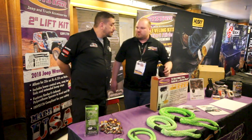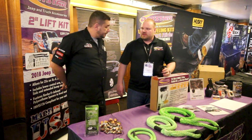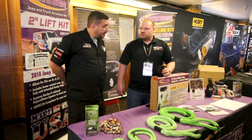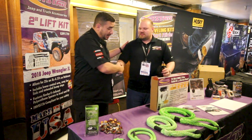We're also a full polyurethane manufacturer — top mount strut spacers, super easy install. Nick, I appreciate you taking the time. Thanks for doing the show.